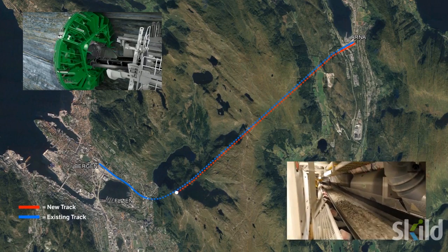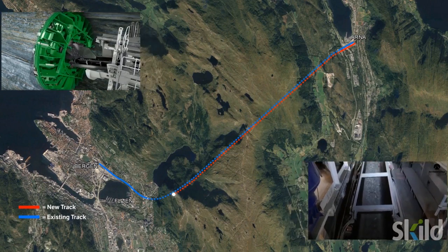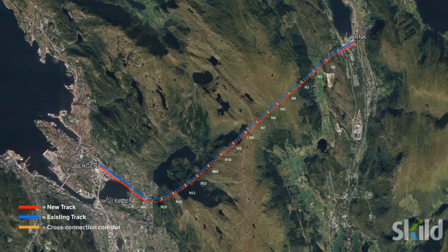Breakthrough is expected by Autumn 2017. The tunnel contains 16 cross-sections and 10 technical rooms.